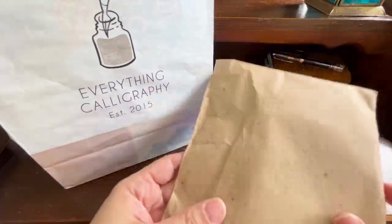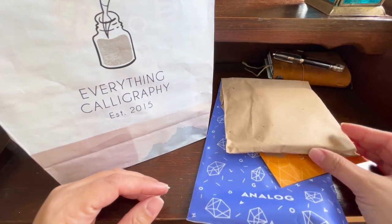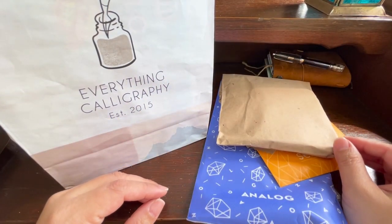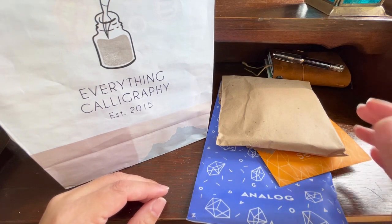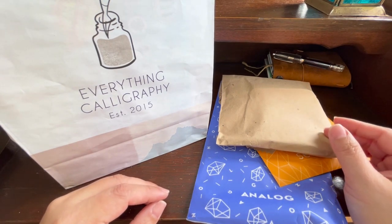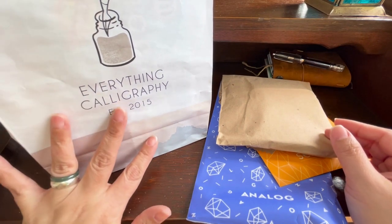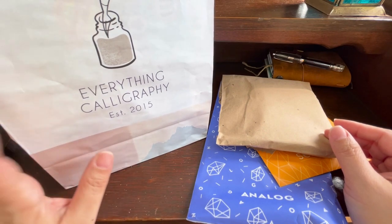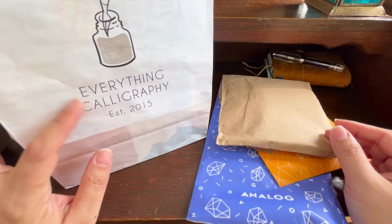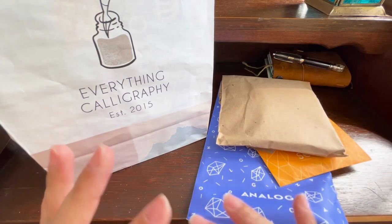Hi everyone! Today I'd like to unbox or unwrap everything I managed to buy from the malls here in the Philippines. I went to two different big malls: SM Mega Mall and Shangri-La, which is also a hotel. I also went to a little shop in San Juan called Everything Calligraphy, which is also Zavinta Inc's shop.